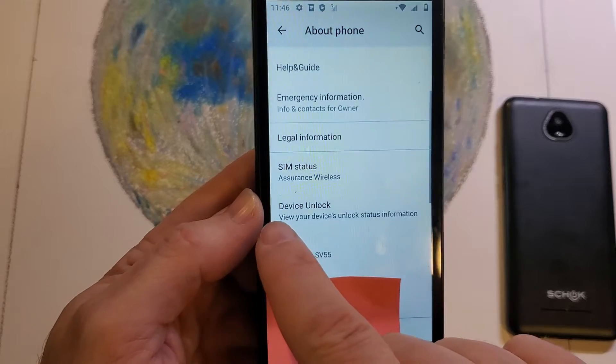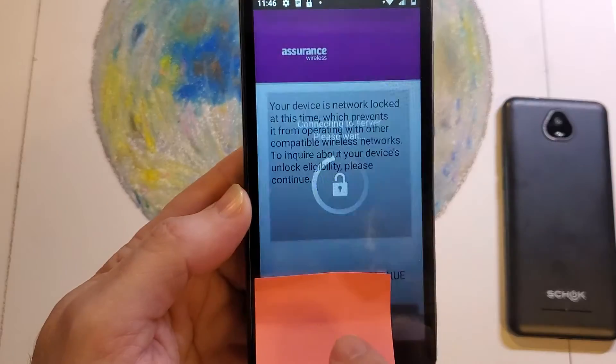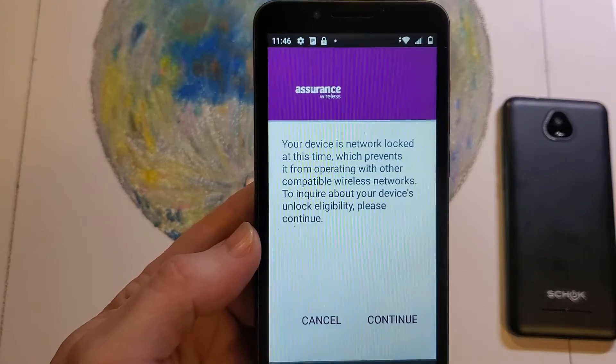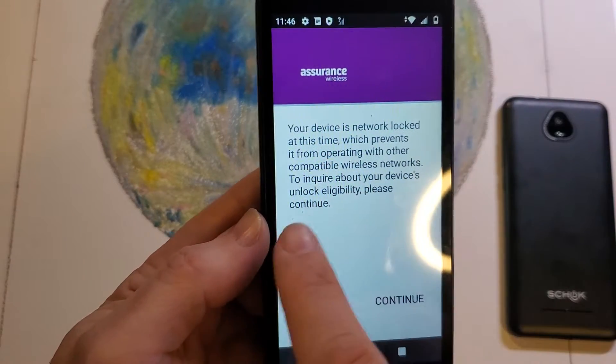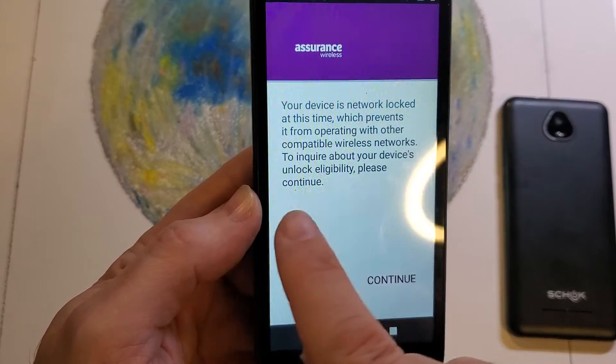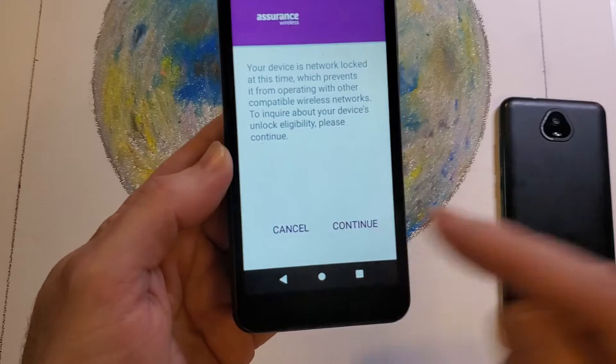Touch Device Unlock. It's going to bring up a screen that says: 'Your device is network locked at this time, which prevents it from operating on other compatible wireless networks. To inquire about your device's unlock eligibility, click Continue.' So obviously, we're going to click Continue.